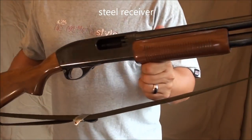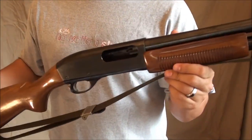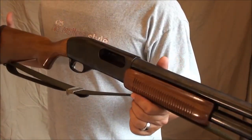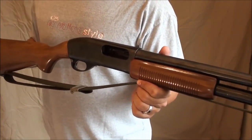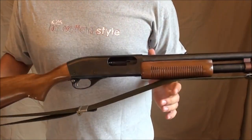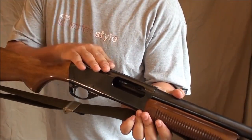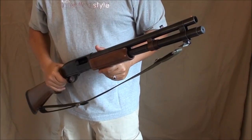The receiver on an 870 is machined out of a piece of steel, and a lot of people love that — it's a big claim to fame for the Remington 870. The Mossberg receiver is made out of aluminum. Whether steel is better than aluminum is a personal preference. If you're a Remington guy you'll say steel is better; if you're a Mossberg guy you'll say aluminum is lighter and it's used in landing gear and engine blocks. Me personally, I like that you can blue steel — as you can see the bluing on this is gorgeous — and you can't blue aluminum, you have to anodize it.